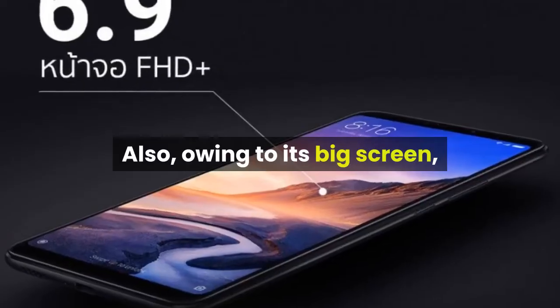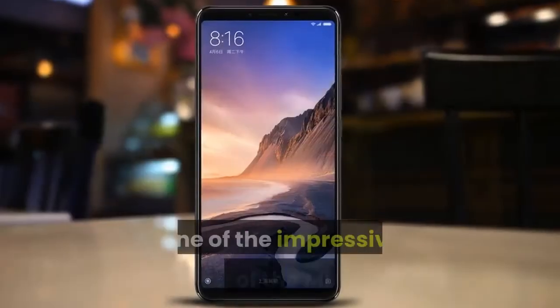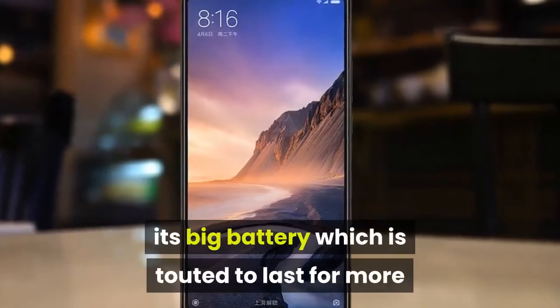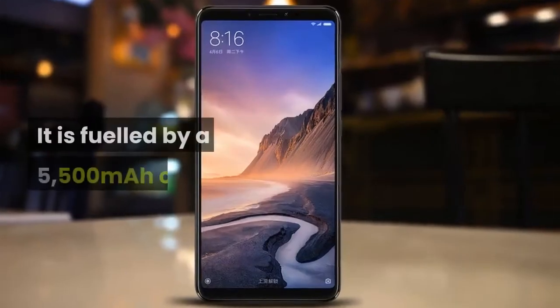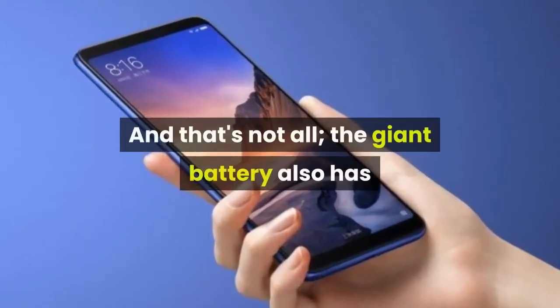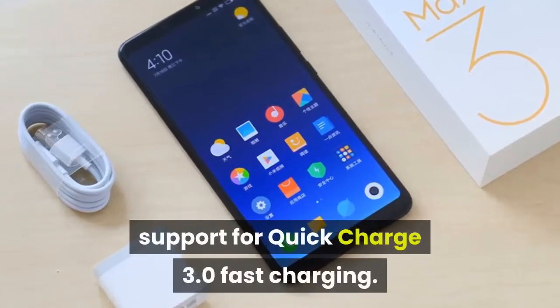Owing to its big screen, the device can safely be included as a phablet. One of the impressive features of the Mi Max 3 is its big battery, which is touted to last for more than a day even with heavy usage. It is fueled by a 5,500mAh cell, and the giant battery also has support for Quick Charge 3.0 fast charging.